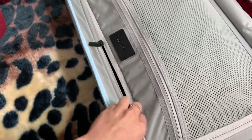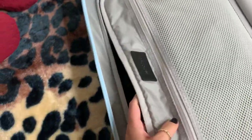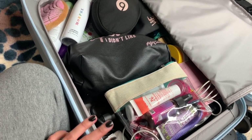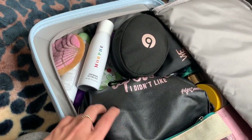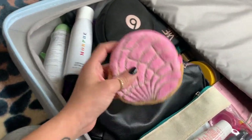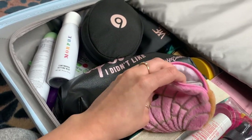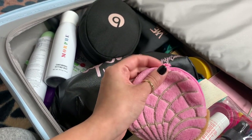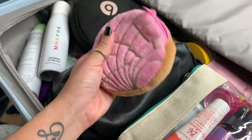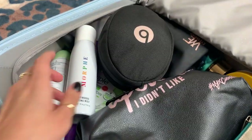Now for the main pocket, which has a double zipper — this is where I keep everything else. I do keep a lot of items on this side and still have more space. Starting off with my little coin pouch or wallet — I always keep extra credit cards, identification, coins, and cash in here. I love having something cute and different, so this is my little concha pouch.